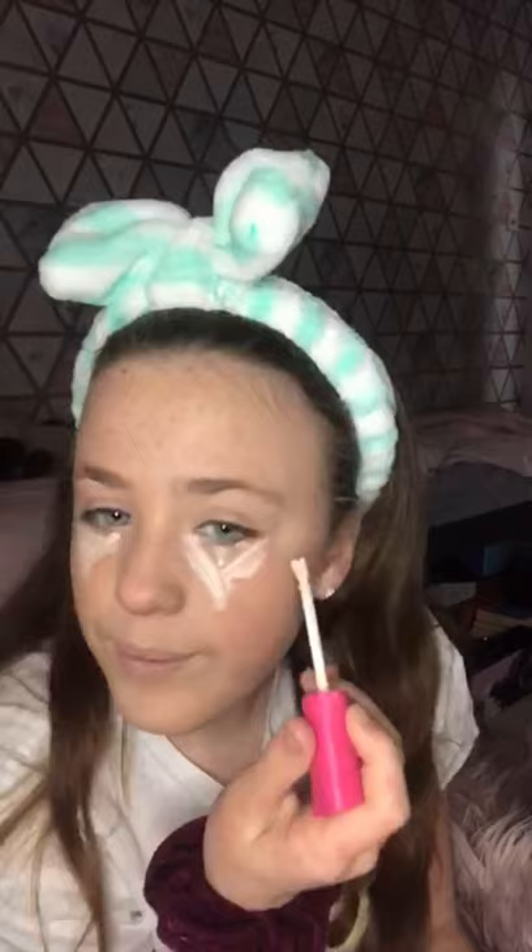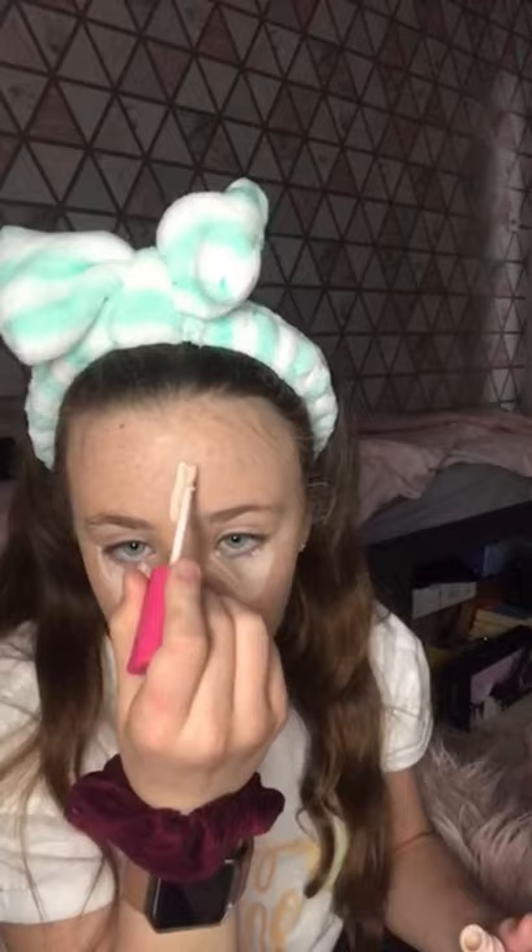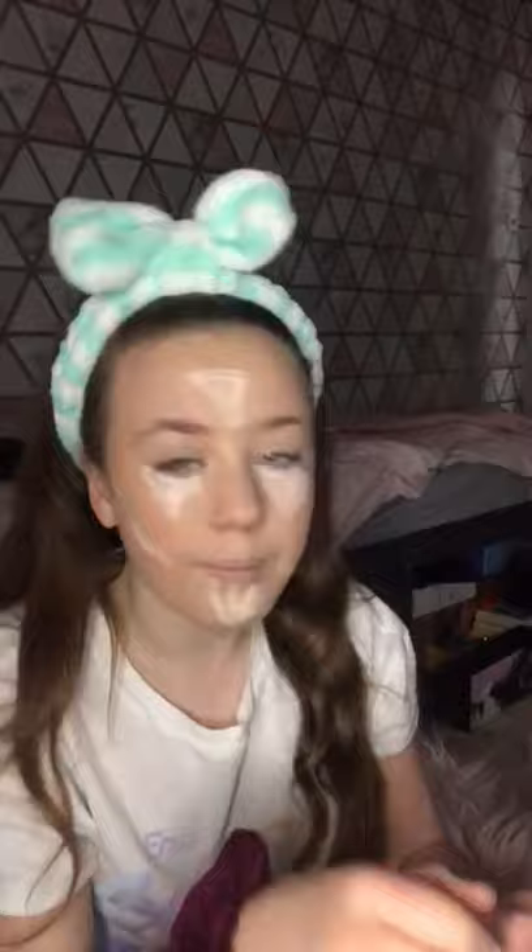Tell me where you put your concealer, because I know a lot of people just put little dots under their eyes but I don't like to do that. I know it's very weird, but okay. I don't really like to wear makeup out — I find it a bit awkward — but now I'm starting to wear it more.